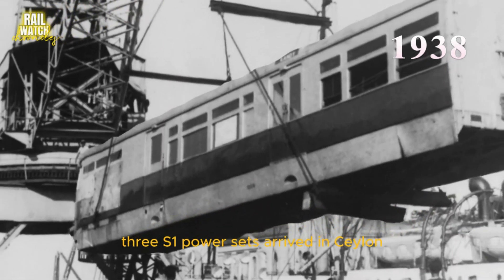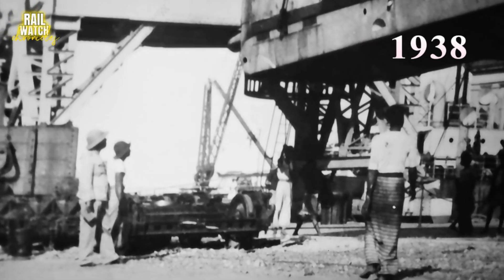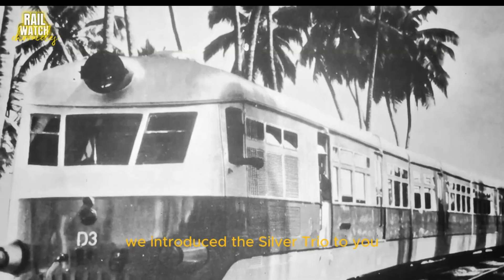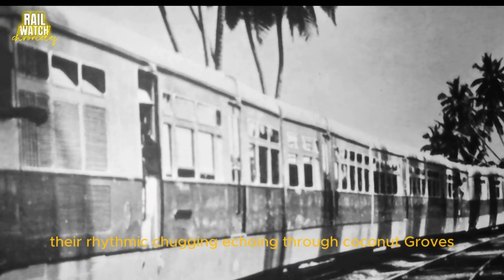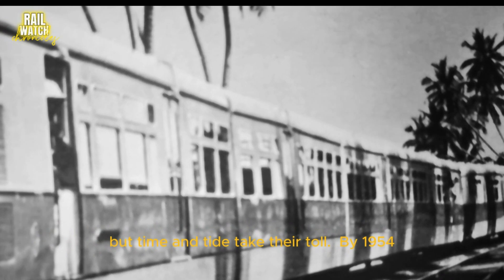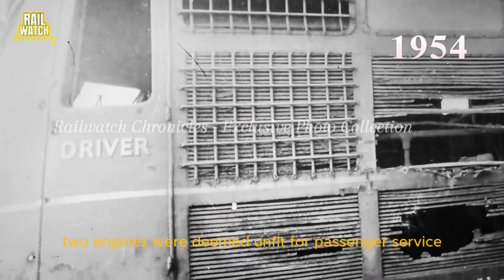Eighteen years earlier, in 1938, three S-1 power sets arrived in Ceylon. In our previous video, we introduced the Silver Trio to you. These British titans hauled passengers along the scenic coast, their rhythmic chugging echoing through coconut groves. But time and tide took their toll — by 1954, two engines were deemed unfit for passenger service.